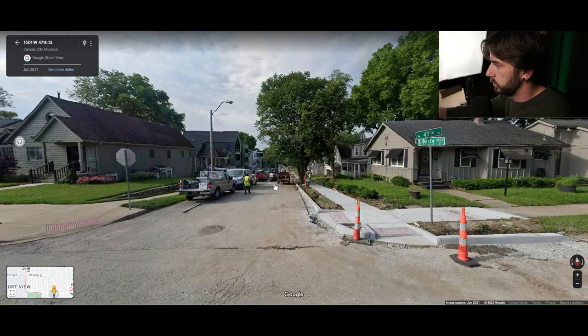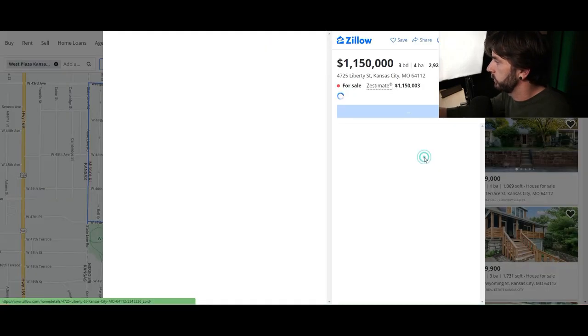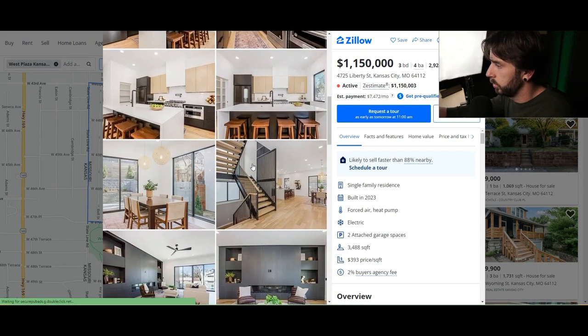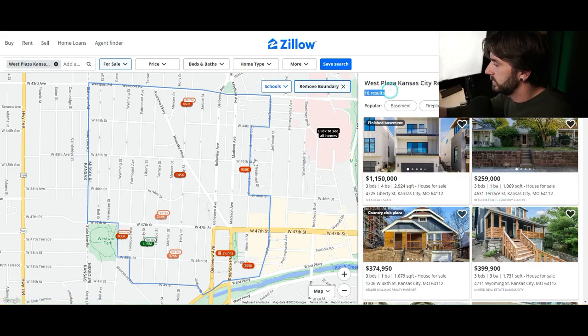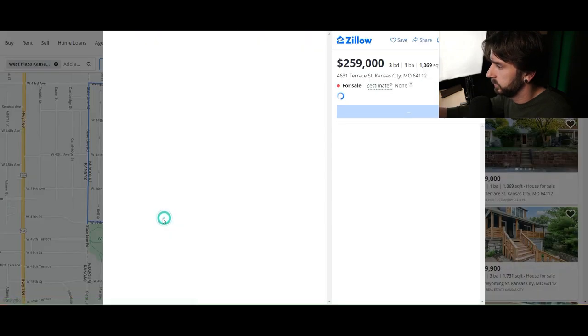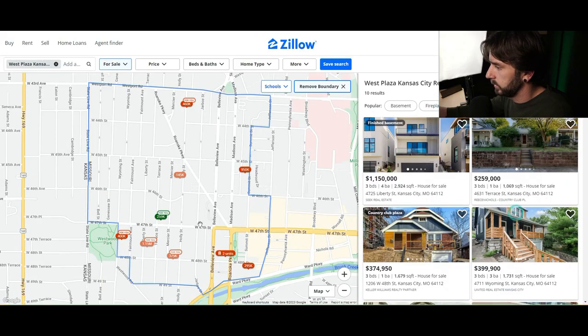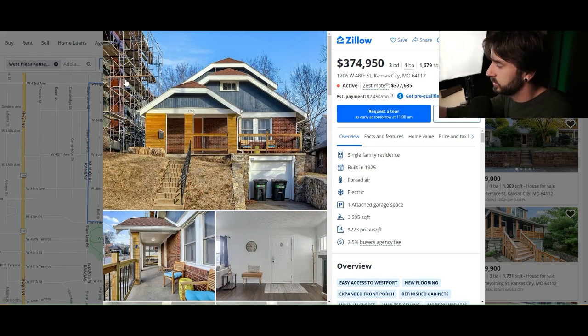You'll also see some new construction here — scrapes being built. There's actually one on the market right now that I've toured. It's a beautiful home listed for $1.15 million, three bed, four bath, about 3,000 square feet. There are only 10 listings currently in West Plaza, ranging from $145,000 for a condo up to the $259,000 cheapest single-family home. You can find updated homes around $375,000. West Plaza is very much city living — you'll have single-family homes, condos, and apartments, with prices ranging from $200,000–$300,000 up to $1 million plus.